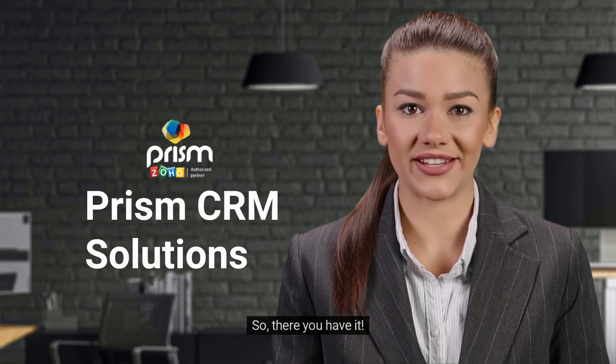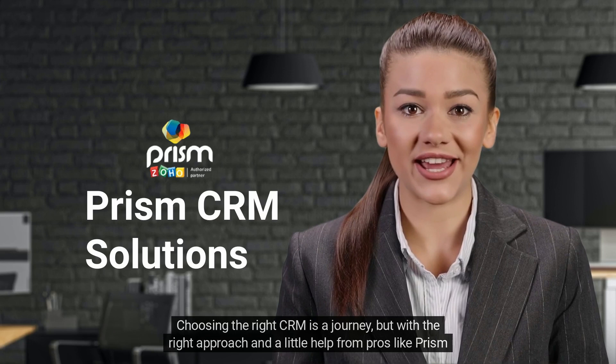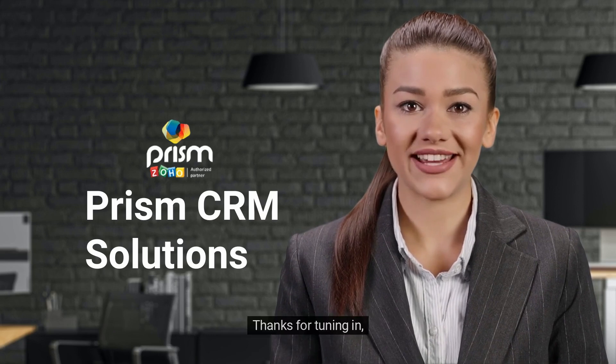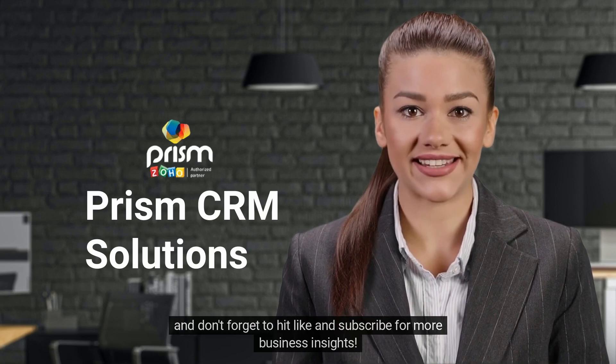So there you have it — choosing the right CRM is a journey, but with the right approach and a little help from pros like Prism CRM Solutions, you'll be setting your business up for success. Thanks for tuning in, and don't forget to hit like and subscribe for more business insights.